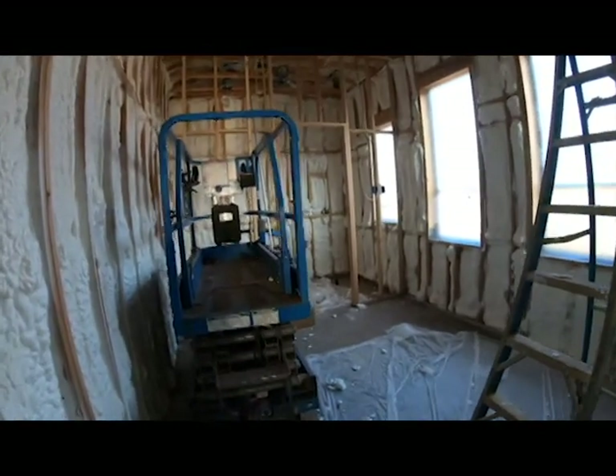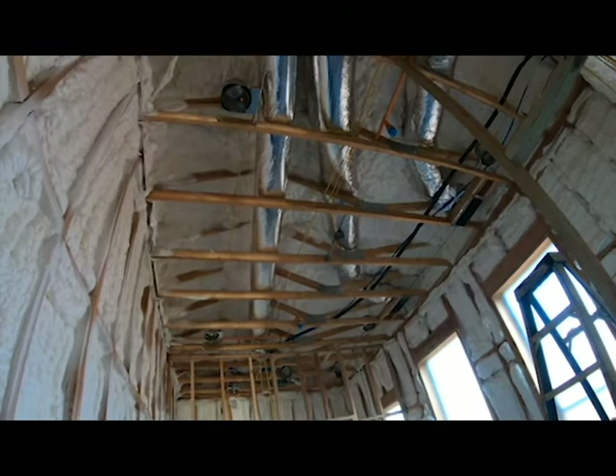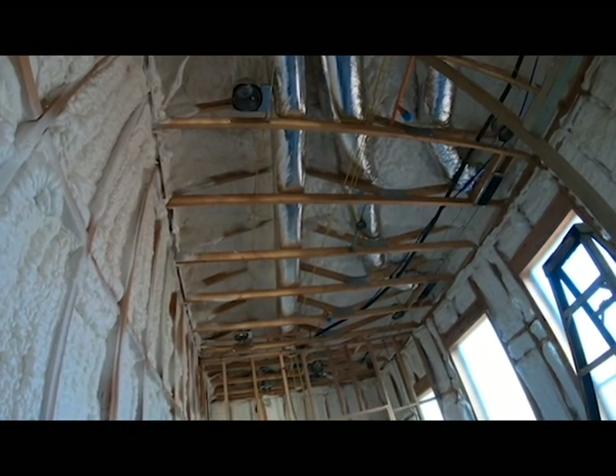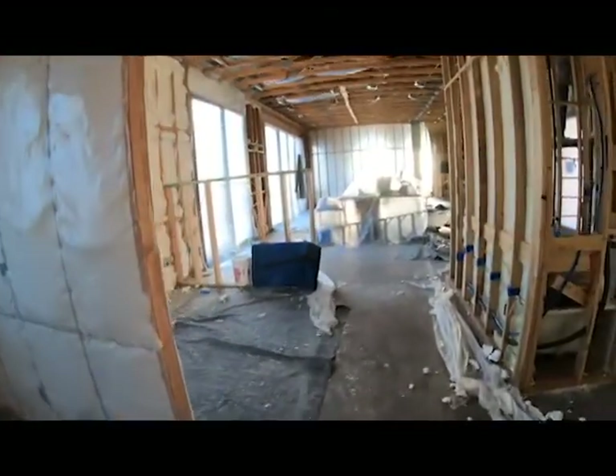The west bedroom is done and look at the ceiling — it's over six and a half inches thick in the ceiling and we are beyond excited. It just sounds so completely different in here.